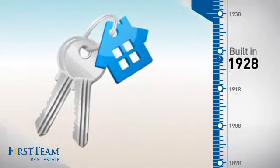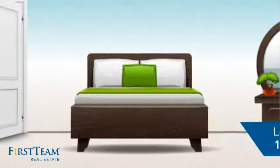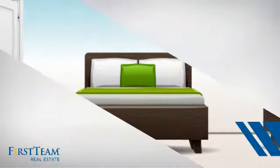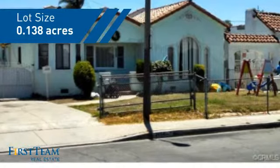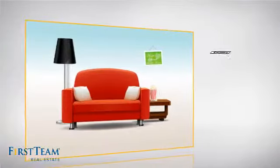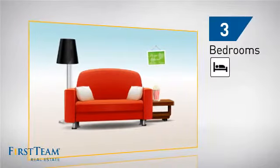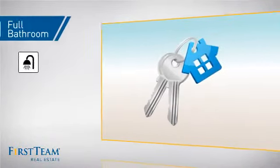This property was built in the late 20s and features over 1,400 square feet of space, giving you a spacious layout to play host or kick back and relax after a long day. Inside, you'll find three bedrooms, so everyone has a private space to come home to, as well as one full bathroom.